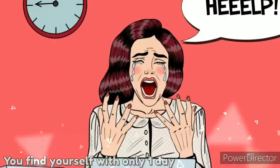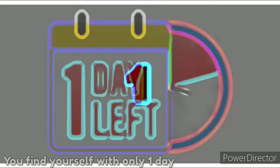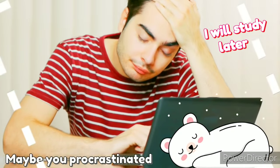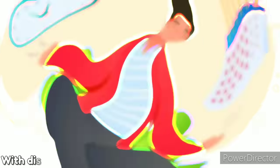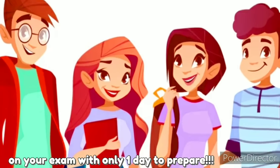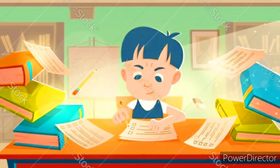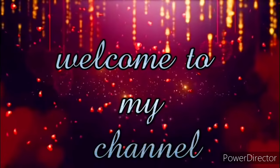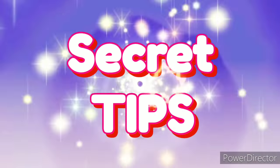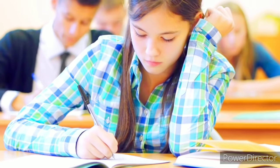Sometimes you find yourself with only one day before a big test. Maybe you procrastinated or ran out of time. With discipline and focus, you can still succeed on your exam with only one day to prepare. Here are a few effective ways to guarantee your best performance on your exam with only one day to study. Without further ado, let's begin.